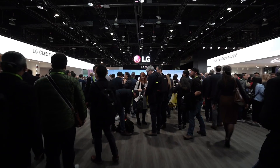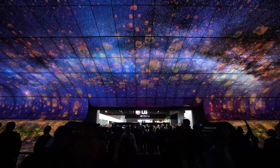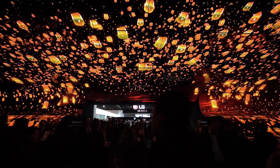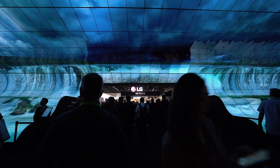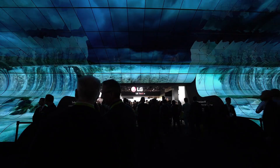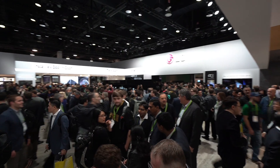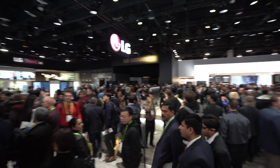Welcome to the LG booth at CES 2019. LG have once again created quite a dramatic entrance to their booth — it's their OLED waterfall. It's made up of 260 55-inch OLED panels, and as OLED can be bent, some of them have been bent to a radius of a meter, so they're quite curved in the entranceway, demonstrating the versatility of the OLED format.